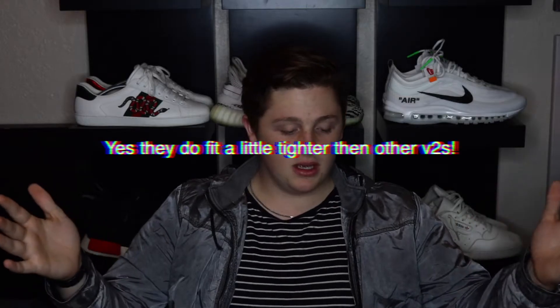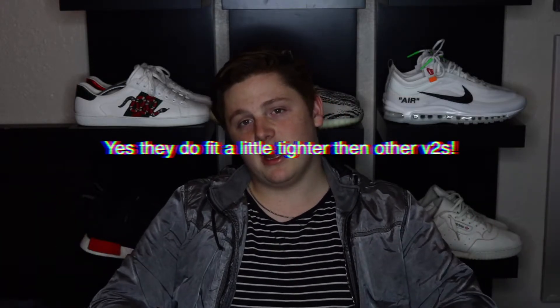They're not reselling for much right now — I've seen some pairs go for under $400, it just depends on your size. I got these in an 11.5 because V2s run small, and I've heard these run even smaller. An 11.5 right now is going for $400 still — not bad. You can get Yeezys cheaper than most Yeezys, but let's just get into this.